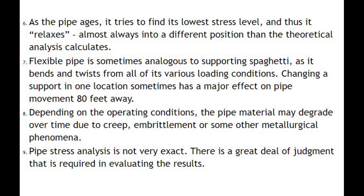Number seven: flexible pipe is sometimes analogous to supporting spaghetti, as it bends and twists from all of its various loading conditions. Changing a support in one location sometimes has a major effect on pipe movement 80 feet away. Number eight: depending on the operating conditions, the pipe material may degrade over time due to creep, embrittlement, or some other metallurgical phenomena.